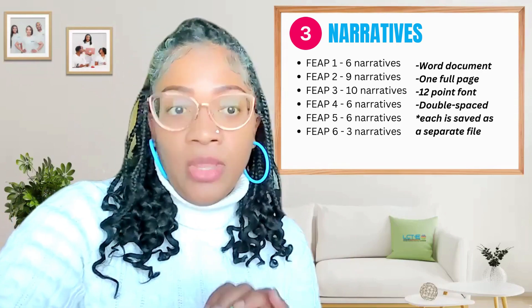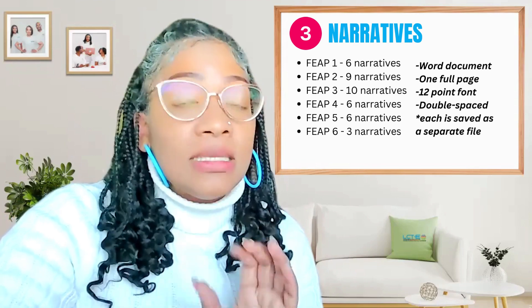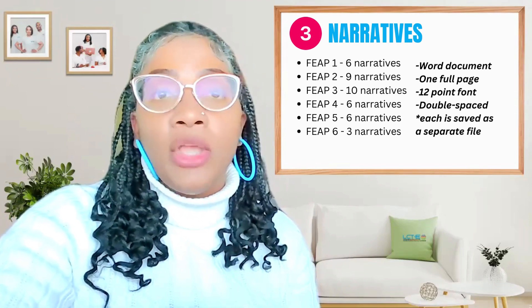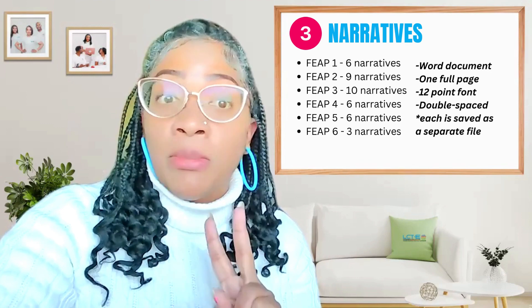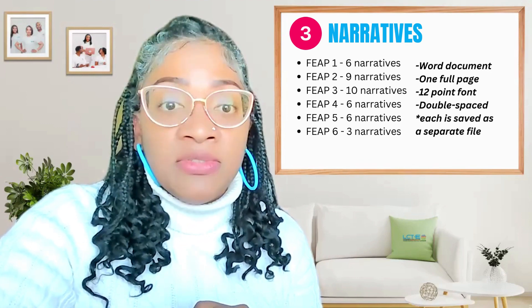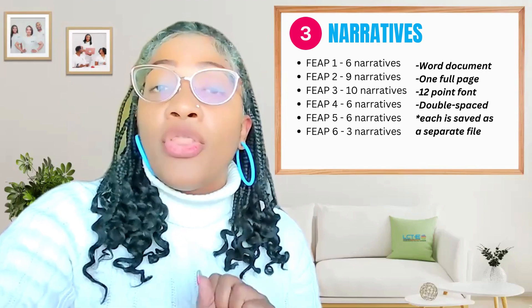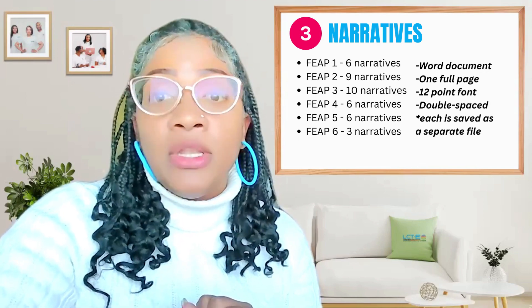As a reminder, you must complete the following number of narratives for each FEEP. You're going to need six narratives for FEEP number one, nine narratives for FEEP number two, 10 narratives for FEEP number three, six narratives for FEEP number four, six narratives for FEEP number five, and three narratives for FEEP number six.